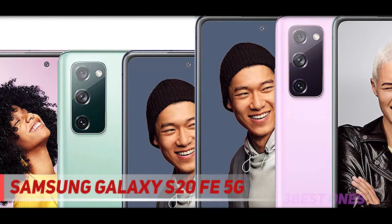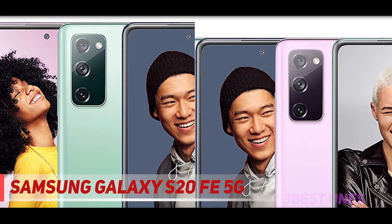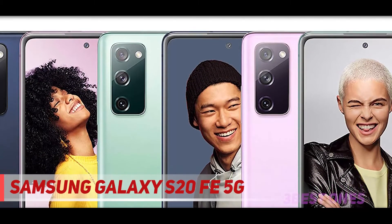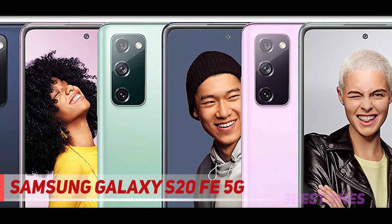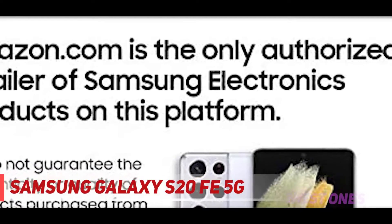Under the hood, the phone is powered by a Qualcomm Snapdragon 865 processor, with configurations of 128GB storage and 6GB RAM, 128GB storage and 8GB RAM, and 256GB storage and 8GB RAM. According to our reviewer, the solid specs make it a great option for multitasking, demanding games, and general day-to-day browsing.